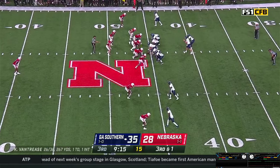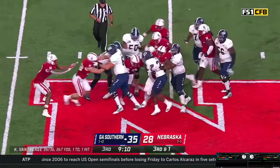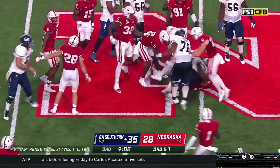Shotgun look, White's the back — Vantrese gets the snap, puts it in the belly of White. He's got a first down, fights his way to the Nebraska 49.